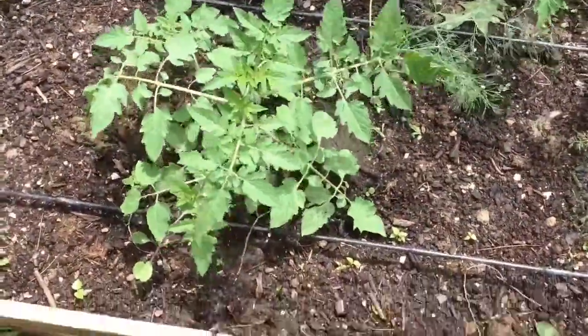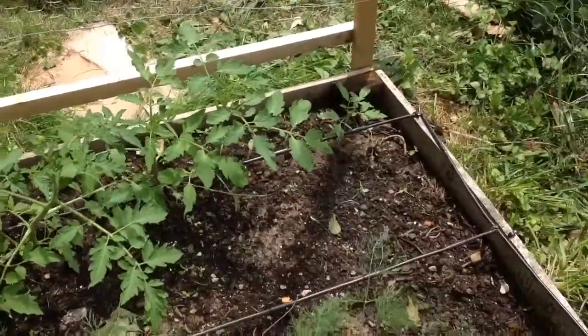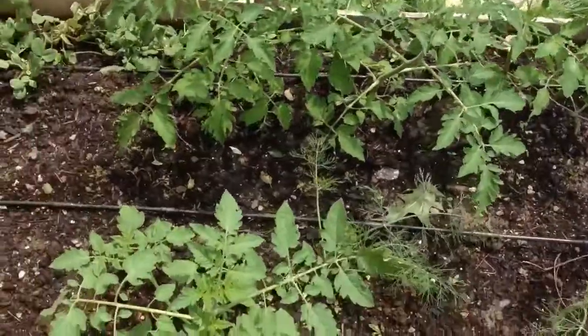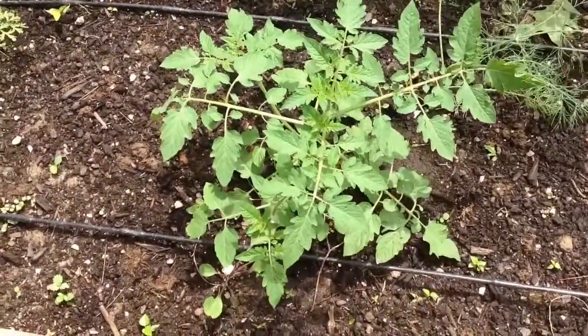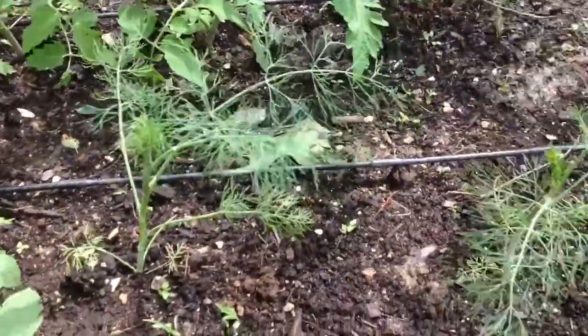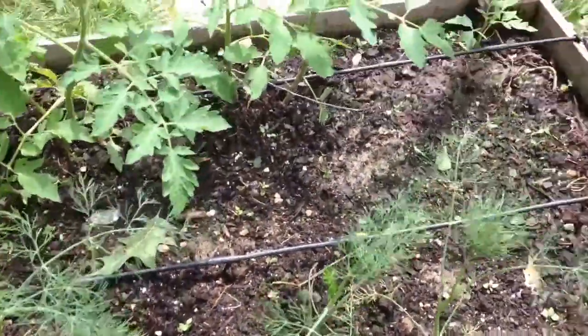There's another volunteer tomato plant — that one is a volunteer, but I'm okay with that; I'll eat it. The others I put in myself, right up next to the trellis. Next to them there's a lovely dill plant.